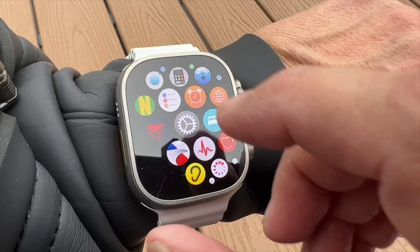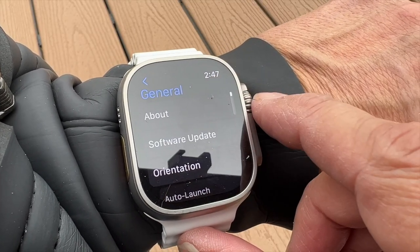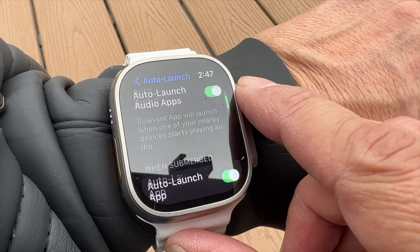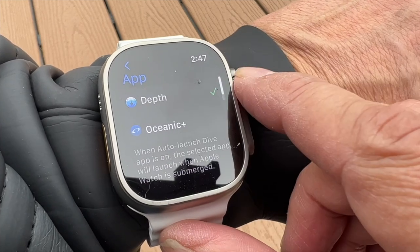So let's look at a few features of the Oceanic app that you'll find important. I'm not going to go through every feature of the app because Oceanic has some really good tutorial videos on their webpage, and I recommend that you watch those. The first feature you'll want to enable is Auto Launch on your watch. You'll open the settings app, then tap General. Scroll down to Auto Launch and tap that. Scroll to the bottom and make sure Auto Launch is enabled. Tap the app button, then tap Oceanic Plus. Doing this will automatically launch the app once the watch is submerged, and for me this is a fail safe that ensures that I don't have to remember to manually launch the app before every dive.